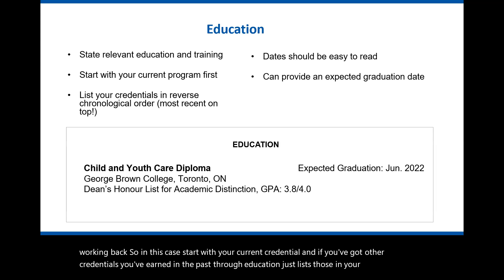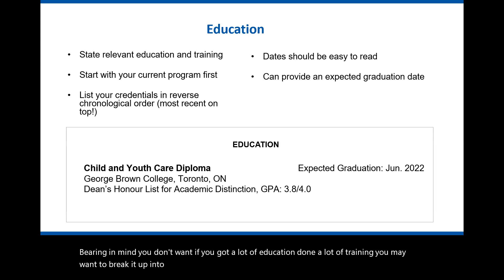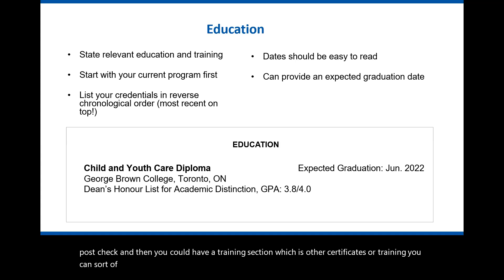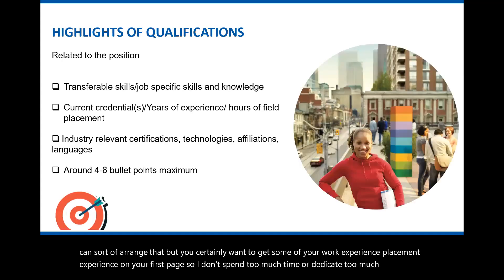If you have a lot of education and training, you may want to break it up into separate sections — education for post-secondary credentials, and a training section for other certificates. However, you certainly want to get some work experience and placement experience onto your first page, so don't dedicate too much space to education.